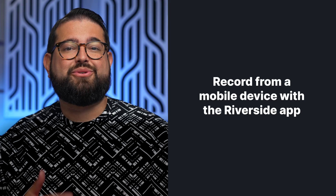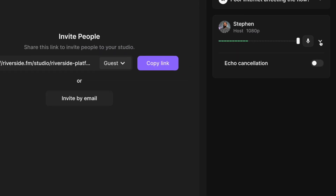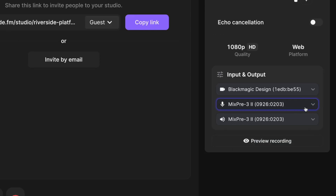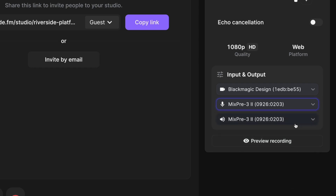You have the flexibility of tuning in from a computer or mobile device using the Riverside app. For people on the call who don't often record video content, you can view what device they're using for their audio input and output to make sure everyone is using the best mic and speaker options available. When you're on a Riverside Teams account, you can even change the input and output devices for remote guests and mute or unmute participants as needed. It's a powerful tool.